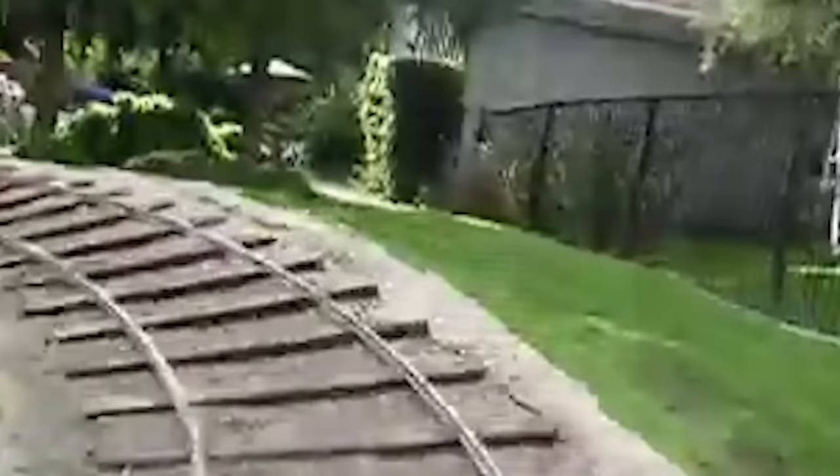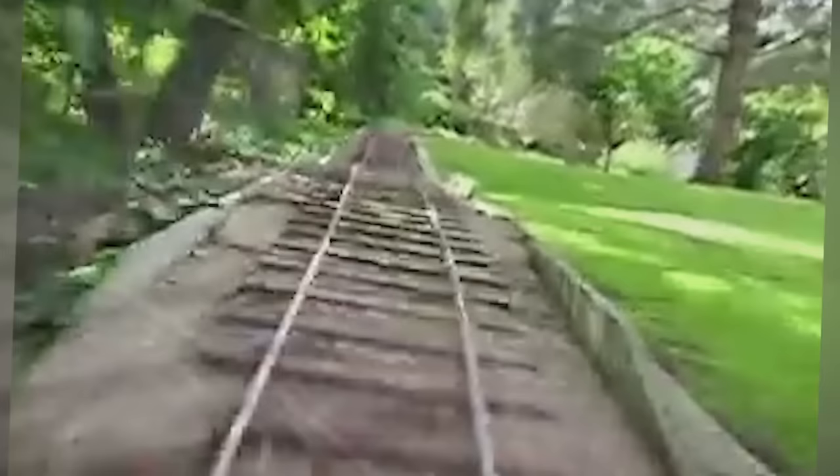This man built a roller coaster that goes through his whole backyard and around his house at a top speed of 8 miles per hour. With just over 50 seconds, it is probably one of the longest rides on our list and most certainly looks like a lot of fun.